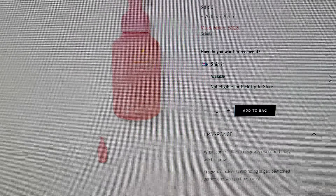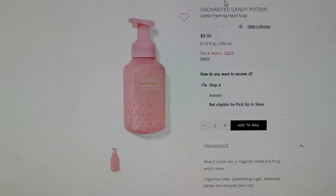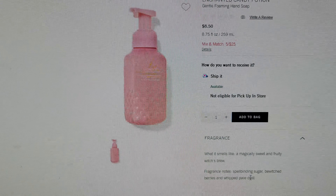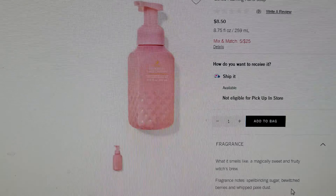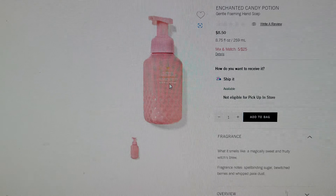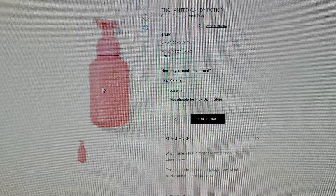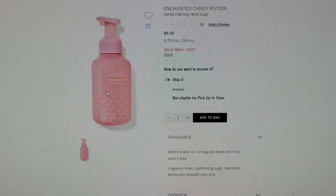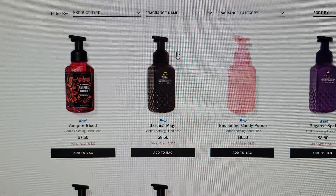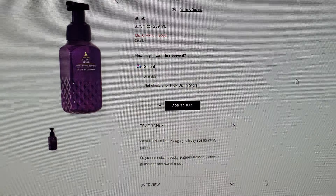This is so cute — the Enchanted Candy Potion, right there. It's a gentle gel hand soap. The notes are spellbinding sugar, bewitched berries, and whipped pixie dust. It's a little pixelated on my screen, but it is super cute, and they also have it in body care, which I'll show you in a moment.